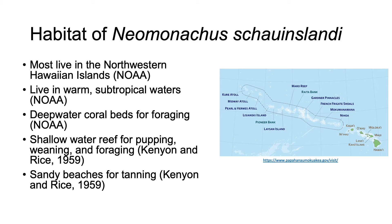The Hawaiian monk seal has a wide variety of habitats. Most live in the northwestern Hawaiian islands, but some live within the main Hawaiian islands. They live in the warm subtropical waters of Hawaii, and they use deep water coral beds for foraging, shallow water reef for pupping, weaning, and more foraging, and they use sandy beaches for resting and to potentially escape predators found in the ocean.